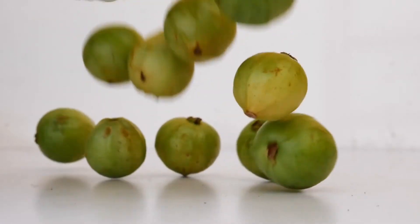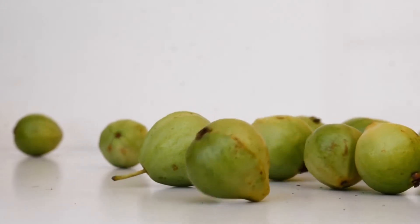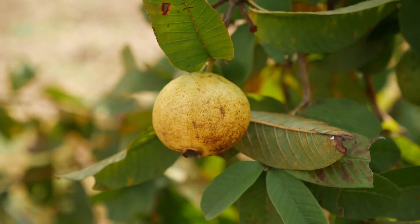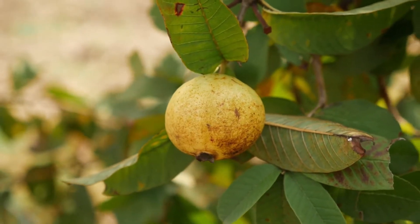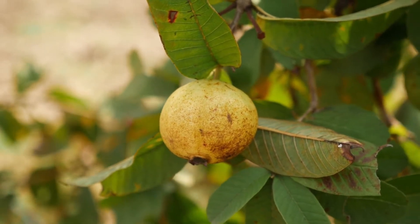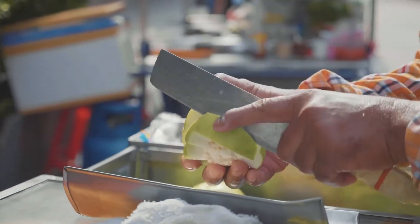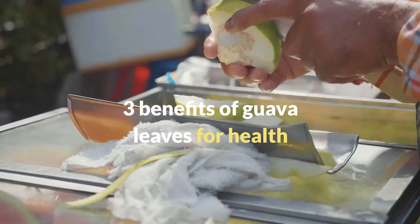Guava is a fruit that has a high contribution of calories and vitamin C. Its bark, especially its leaves, are very beneficial for health. There are conditions such as those of diabetics which can be controlled only using the leaves of guava specifically. That's why today I will teach you three benefits of guava leaves for health.